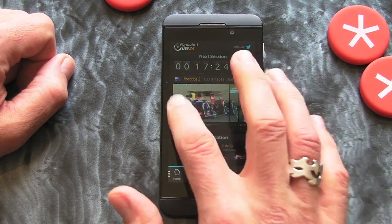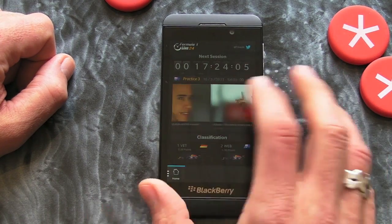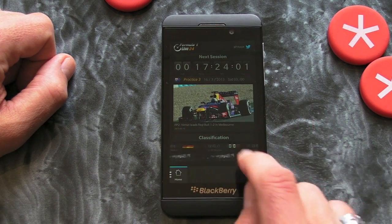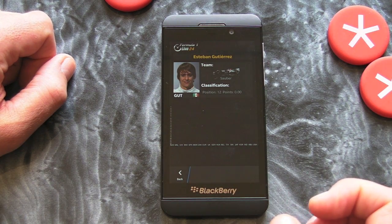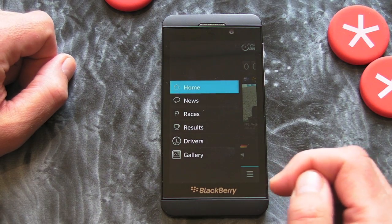As you can see from the main home screen here, we're on the news section and we can see that the next session has a countdown clock. There are a few articles we can scroll about and tap on, and some cars at the bottom with a bit more information. Obviously as the season progresses, the app will give you more information.